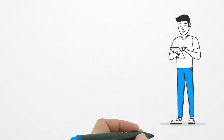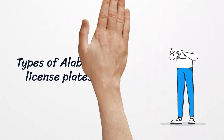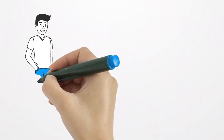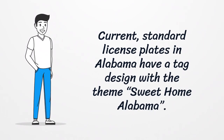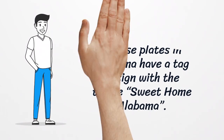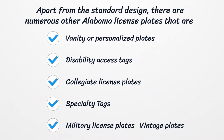Types of Alabama License Plates. Current standard license plates in Alabama have a tag design with the theme Sweet Home Alabama. Apart from the standard design, there are numerous other Alabama license plates categorized as: Vanity or Personalized Plates, Disability Access Tags, Collegiate License Plates, Specialty Tags, Military License Plates, and Vintage Plates.